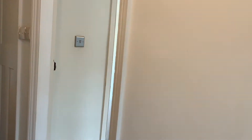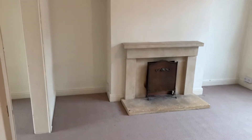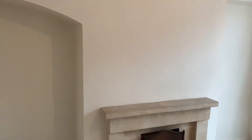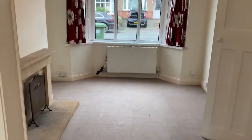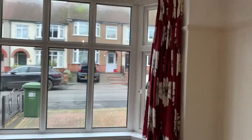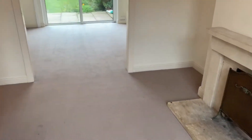Through the hallway we have got the living dining room, which has got really good size space and a real feature fireplace. Nice bay windows over the front. I'll stand back here so you can see a bit more of the room size — good size space there.